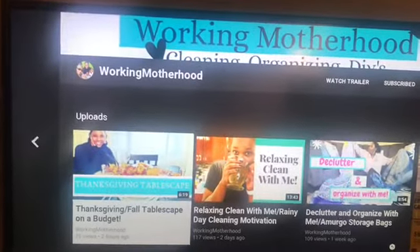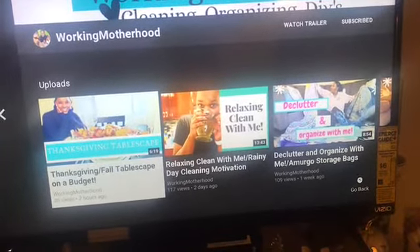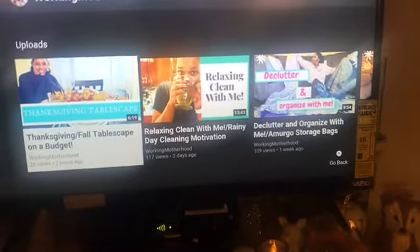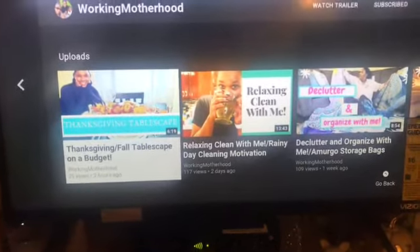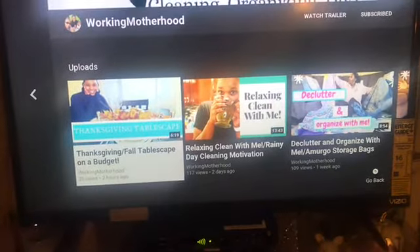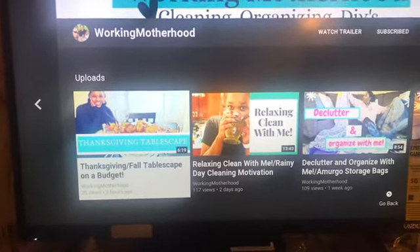The subscriber shoutout for today goes to Working Motherhood. I thought I'd been subscribed to her channel but I wasn't, so I just hit subscribe. It looks like she does a lot of cleaning and organizing videos, and I know I'm going to like her channel since I always watch decorating and cleaning videos. You should definitely go check her out — her link will be in the description below. If you want to be on the big screen in the next video, just leave a comment below and I'll pick a random person.